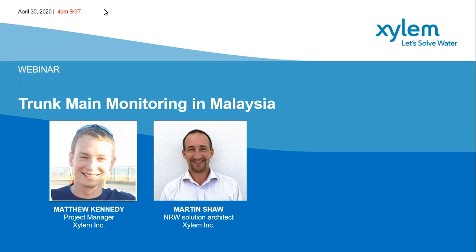Let me introduce you to Matthew Kennedy. Matthew's a project manager with Xylem, also based in the Xylem office in Malaysia. The Isolangor project is just one of a number of projects that he's currently overseeing. Matthew is the best person to talk about the project, so let me hand over to Matt.